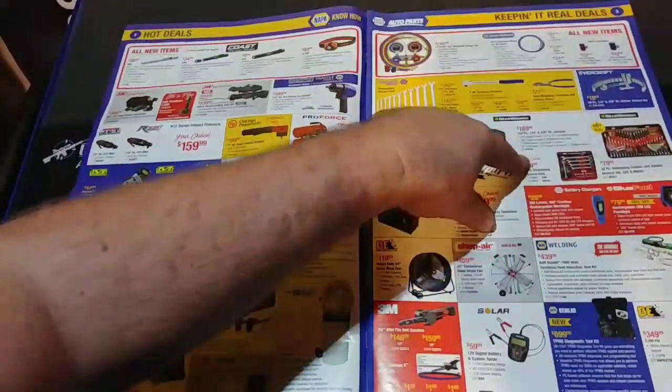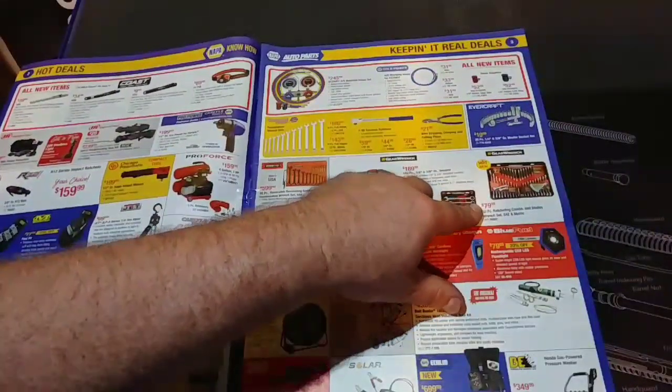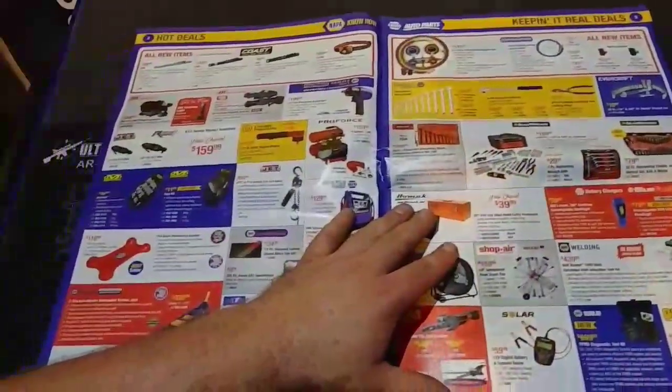Looks like you have a 7-piece Ratcheting Wrench set for $30. These are lifetime guarantee at all NAPA — you can bring them back there. Then you have a 32-piece set for $80. That seems like a pretty good deal.